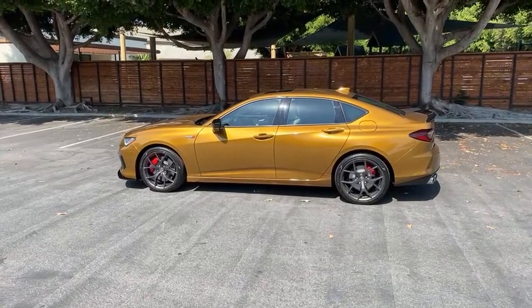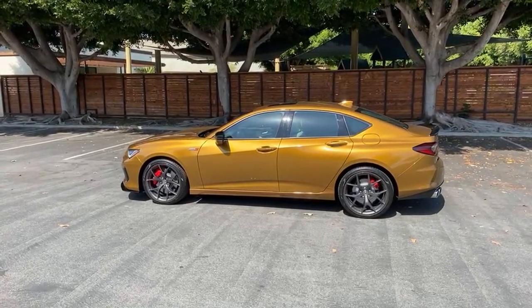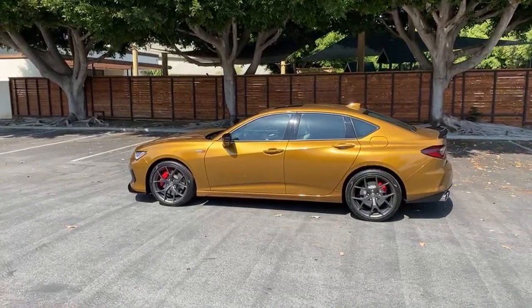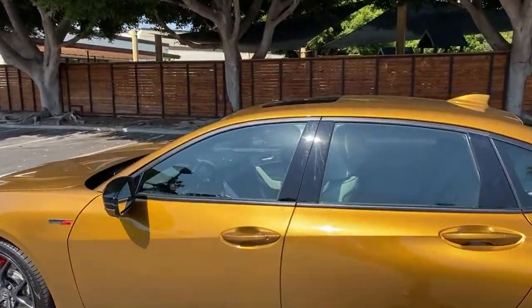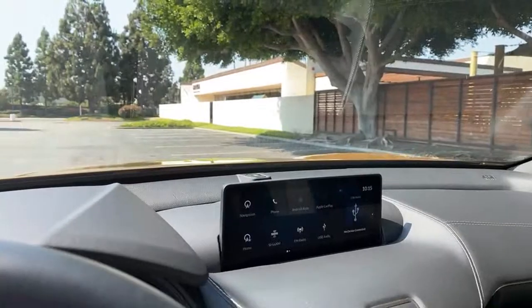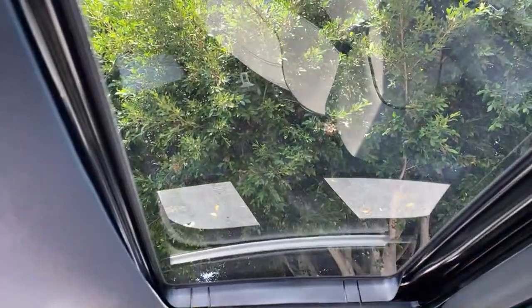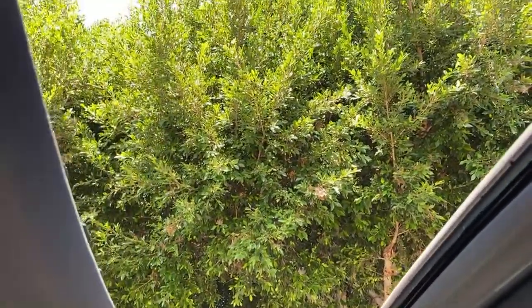Can I test the sound system? Unfortunately I can't right now because I need royalty-free music for that, and Apple CarPlay on this system is not wireless. I will do that in my POV test drive. The sunroof — let me show you that. You can either tilt it or send it all the way back. It's a pretty quick sunroof — that did not take long.